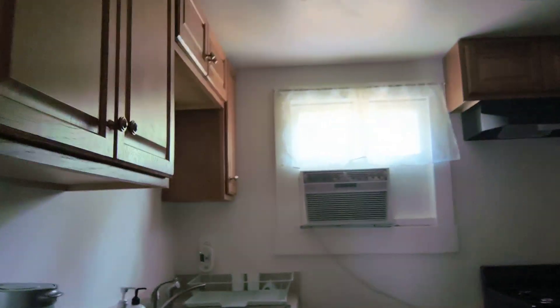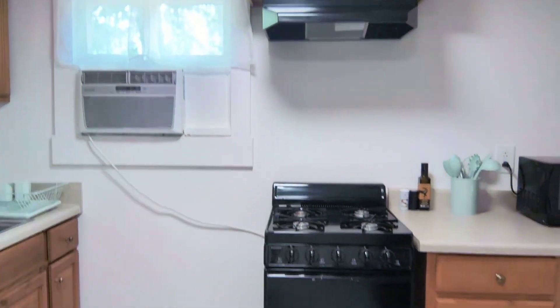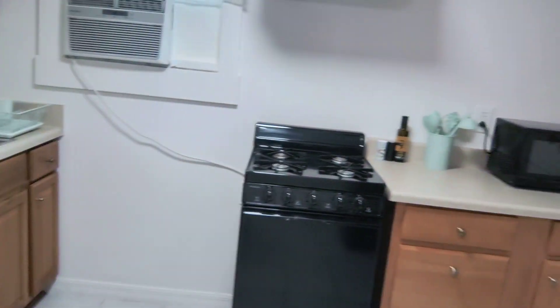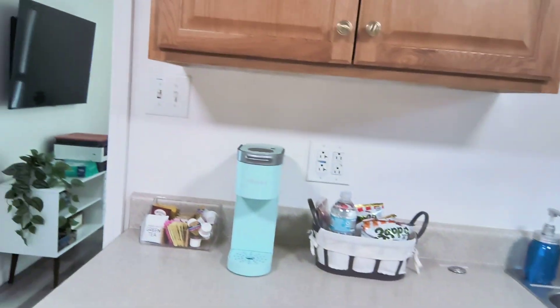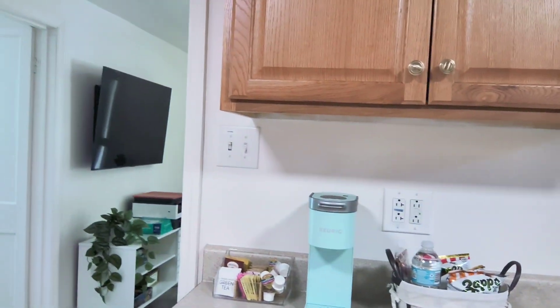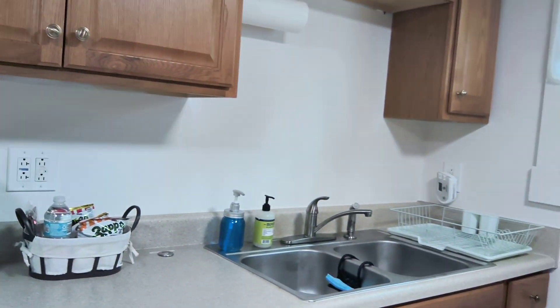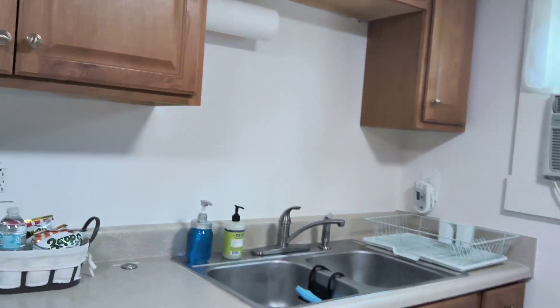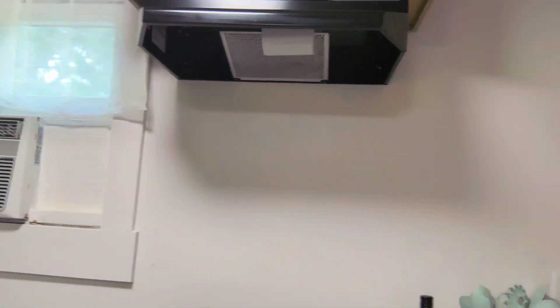So this is the kitchen. You've got the refrigerator, a small stove — I don't cook, so I won't be using it — a microwave, a sink, and a Keurig with all the fixings that the host or the landlords left for me to use. And another wall air conditioner.